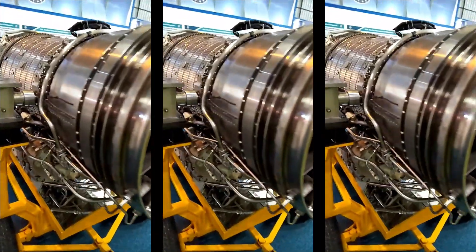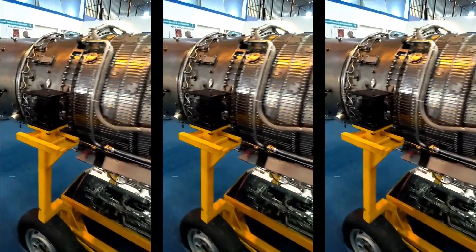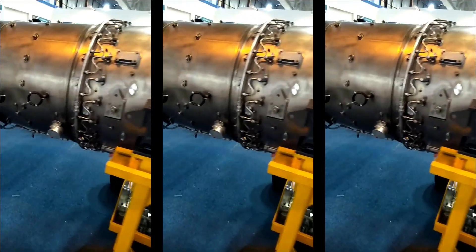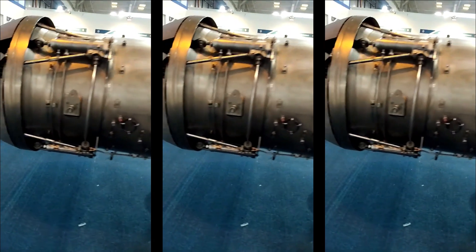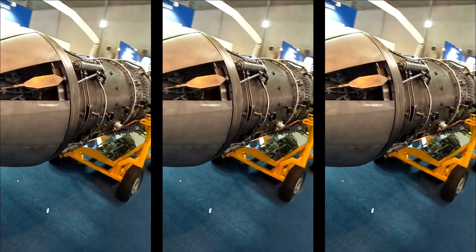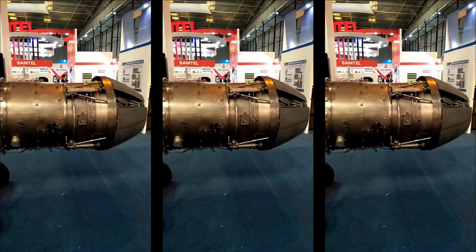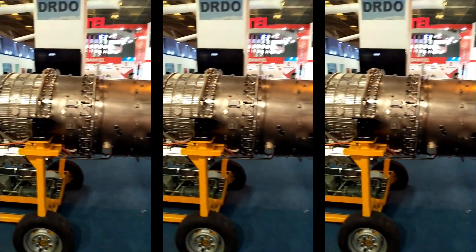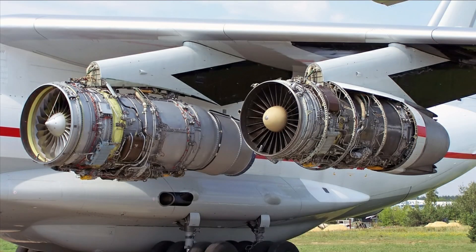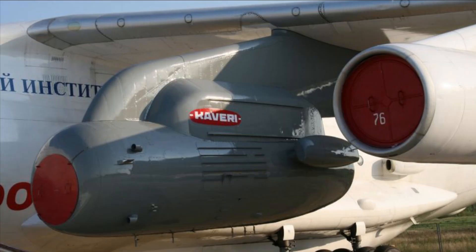At present, DRDO does not have a facility to simulate engine operation at 40,000 to 50,000 feet above the ground. The engine has undergone testing in Russia on many occasions over the years. GTRE is now ready with the engine and is awaiting simulated high-altitude tests. Once the Kaveri dry engine clears these tests, GTRE will position the engine in a flying testbed — a modified Ilyushin IL-76 fixed-wing four-engine turbofan aircraft — replacing one of its engines.